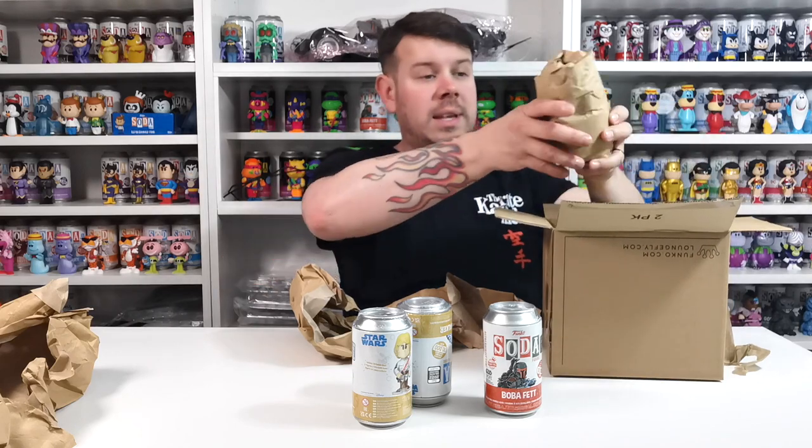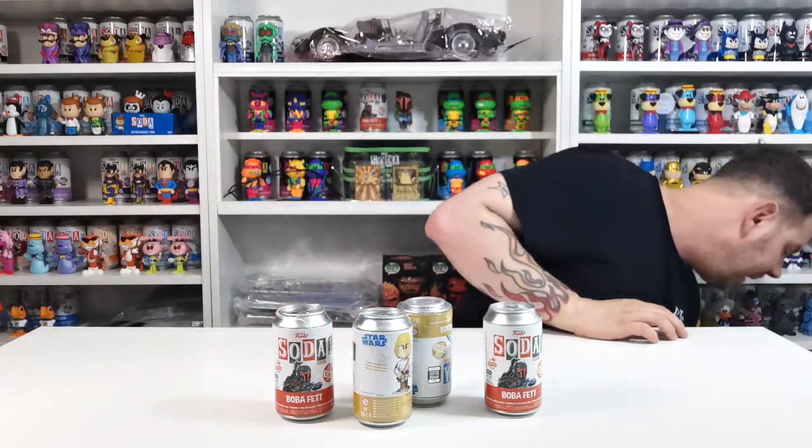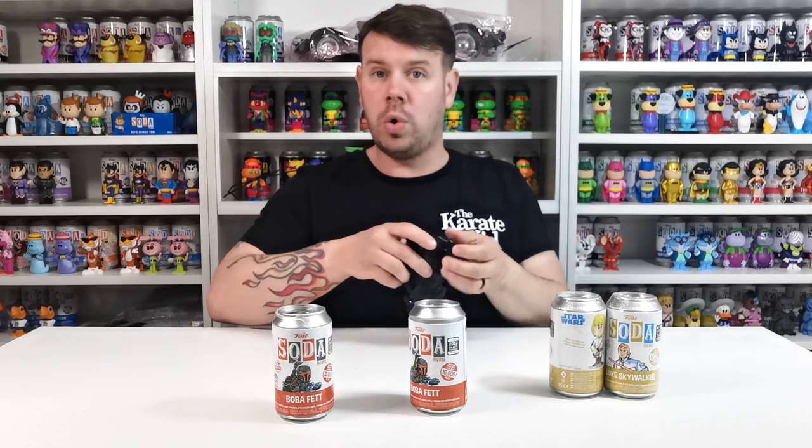We are just looking really for the common Boba Fett, because we actually pulled the chase — we only have one from the last one. We are looking for the common, and we're also looking for the chase for the Luke Skywalker. It's a one-in chance and we only have two. If we do end up getting the chase then we've got something to give in the 10k giveaway, which is going to be pretty cool.